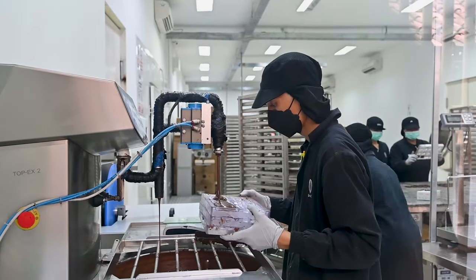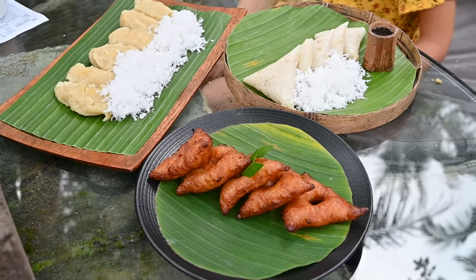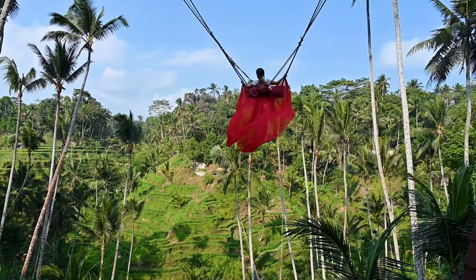We tried lots of chocolate in Bali. I say the jungles of Indonesia totally deliver on flavor. Thanks for exploring what grows in the jungle with me today. Bye for now from Bali.